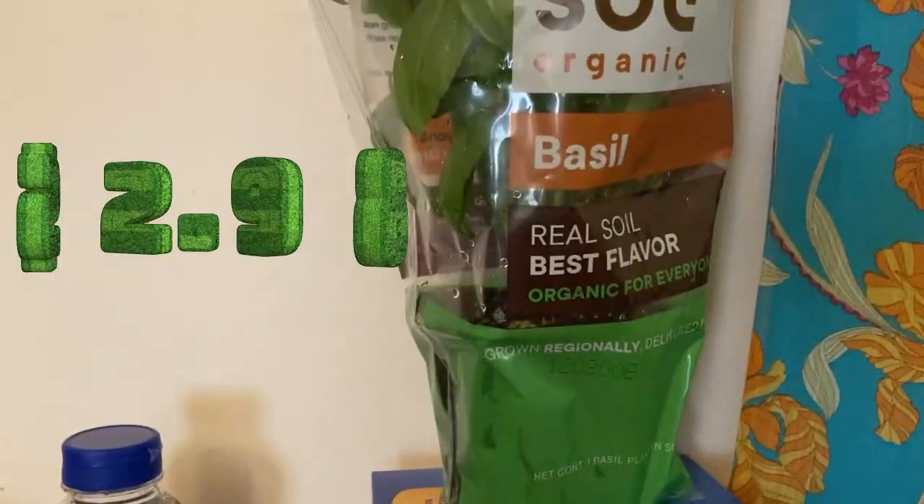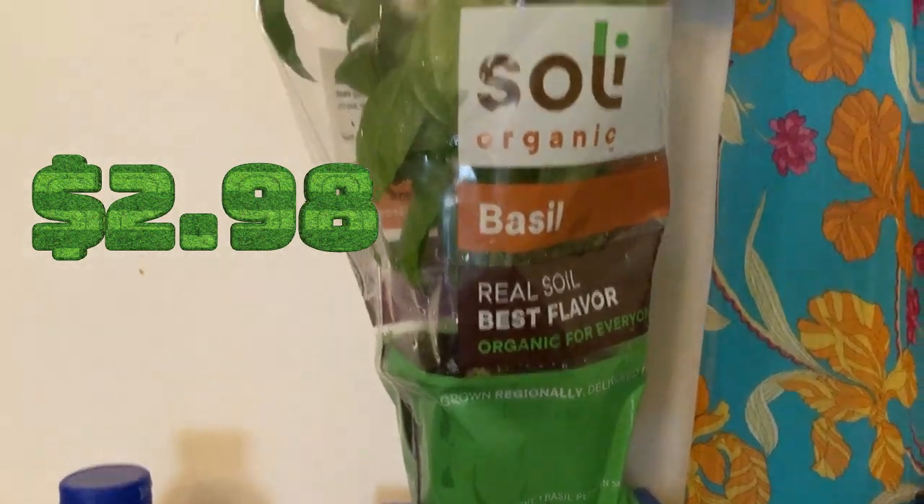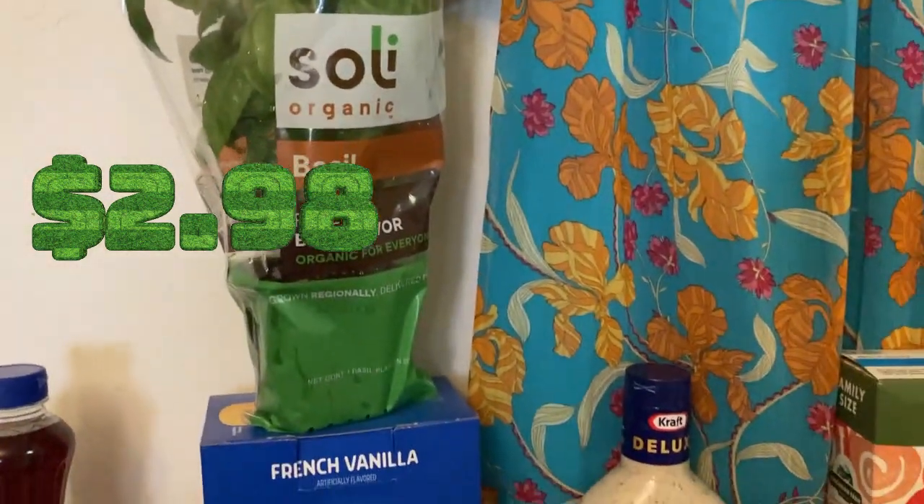Then I have basil, real soil, best flavor, organic for everyone. I always wanted one of these — they never had the price on it, I had to get a worker to tell me the price.